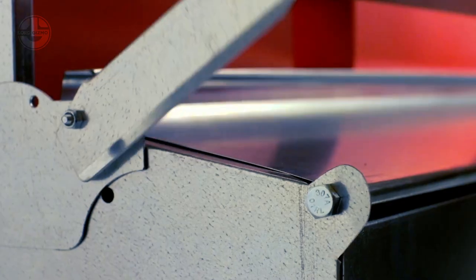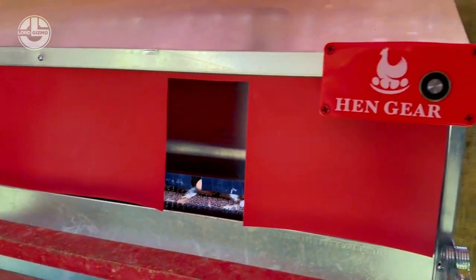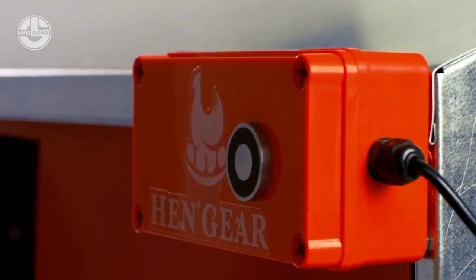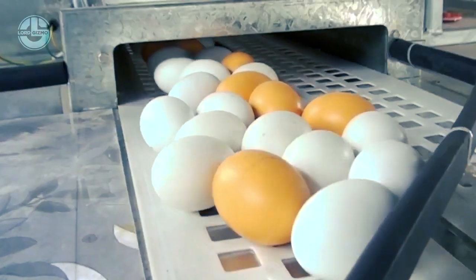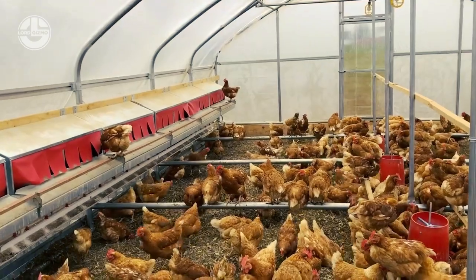Prompt egg collection. When a hen lays an egg in the automated nest box, the sensors detect its presence and trigger the collection process. This ensures that the eggs are collected promptly after being laid, reducing the risk of damage or contamination. The prompt collection also helps maintain the overall quality of the eggs, enhancing their market value and reducing waste.